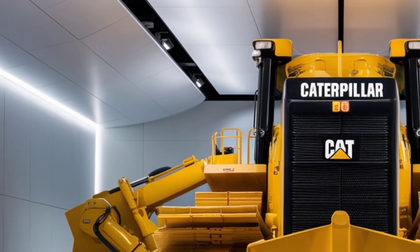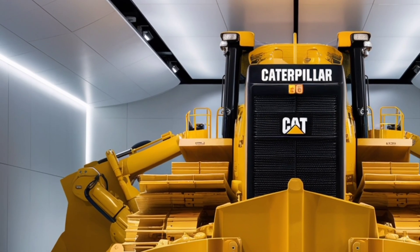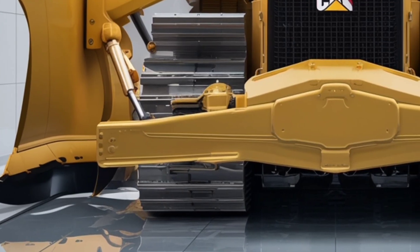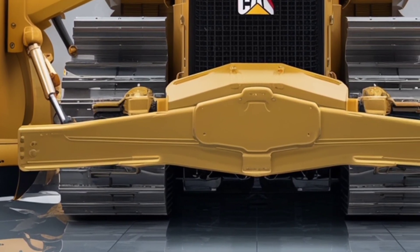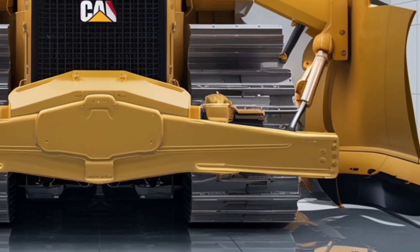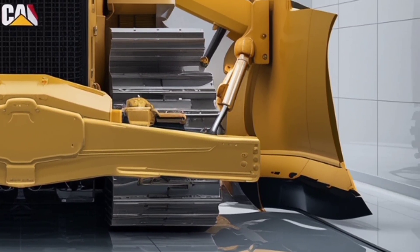Caterpillar has also optimized the transmission system to deliver smoother power delivery, better fuel efficiency, and improved durability. That means less downtime, lower fuel bills, and more consistent productivity on the job site.